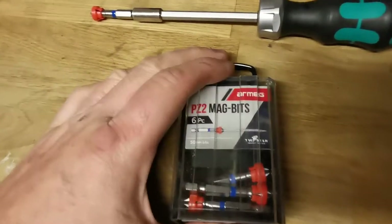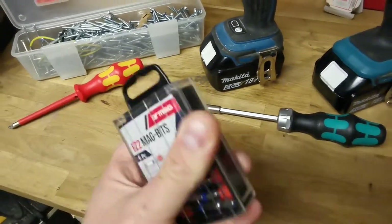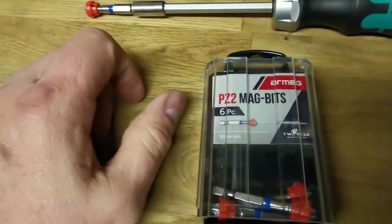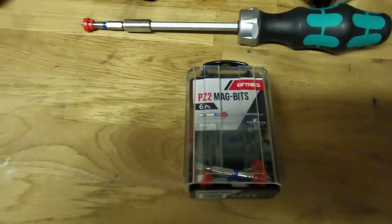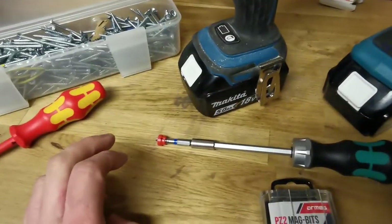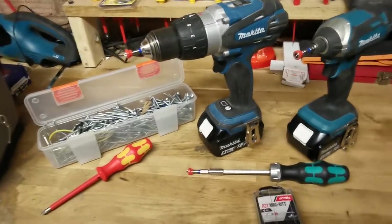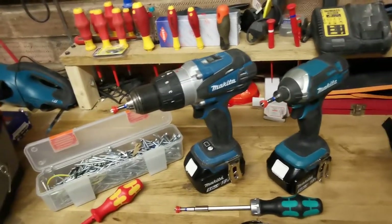These are the RMEG PZ2 Tic Tac Mag bits. Let's start with the box — it looks like a plastic box to the naked eye but it's actually a really nice quality little box, ideally designed to fit in the side of your tool bag. These come in all different shapes and sizes — different tips, Pozidriv, Phillips, Torx, T20s, whatever you want — and they come in packs of six. They're designed to last and fit in different machines. I've used them to death today.